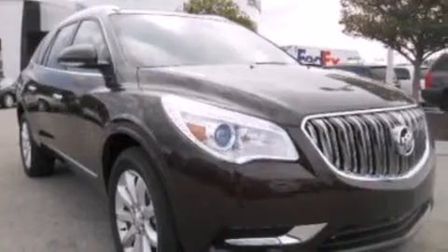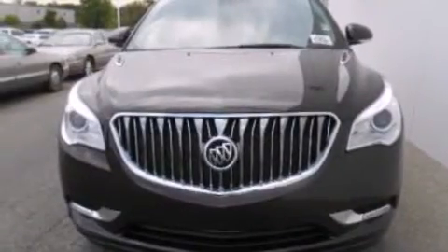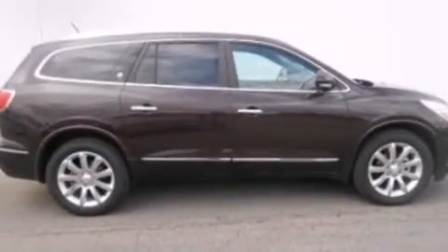An auto dimming rear view mirror, a rear window defroster, front and rear reading lights, and leather seats provide great support and create an overall luxurious feel.